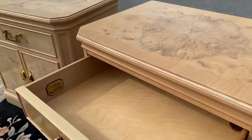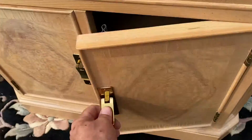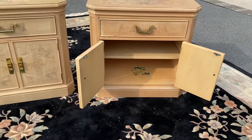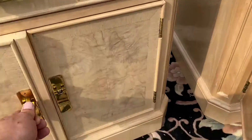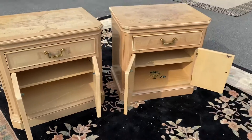All the drawers are dovetailed and work properly. Look how clean it is inside — a lot of furniture isn't, but they took good care of this stuff. There's a shelf in the interior cabinet and a shelf over here too. Both of them are in pretty good shape.